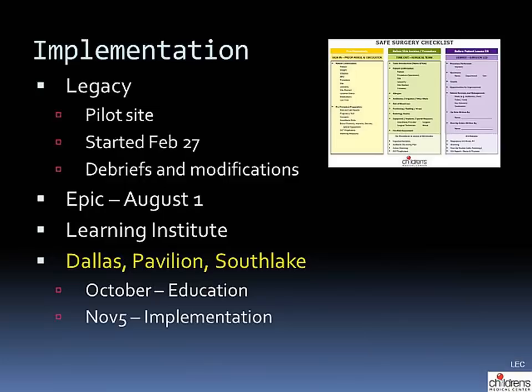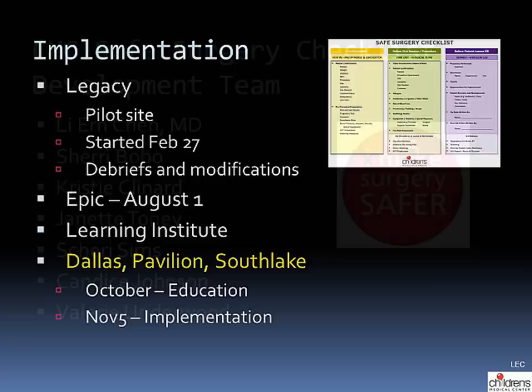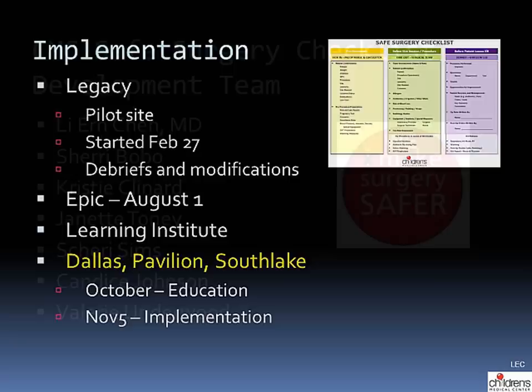We started the pilot at Legacy at the end of February, and after several debriefs and modifications, we built the final version into EPIC, which went live in August. The Learning Institute is helping us develop our education, and we are educating providers at the Dallas Pavilion and Southlake operating rooms through October. The checklist will go live at Dallas Pavilion and Southlake on November 5th. The checklist development team would like to thank you and our supporters at Children's. If you have any questions, suggestions, or feedback, please contact Lian Chen.